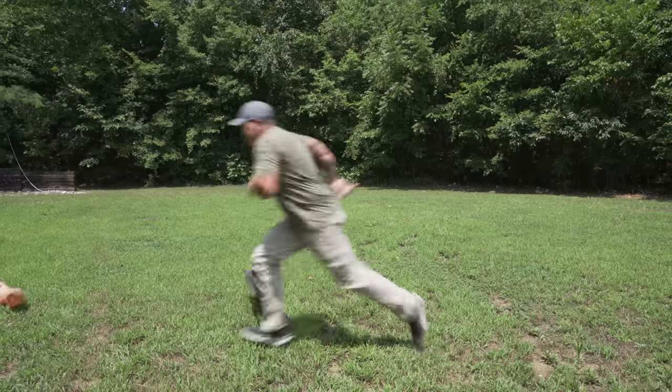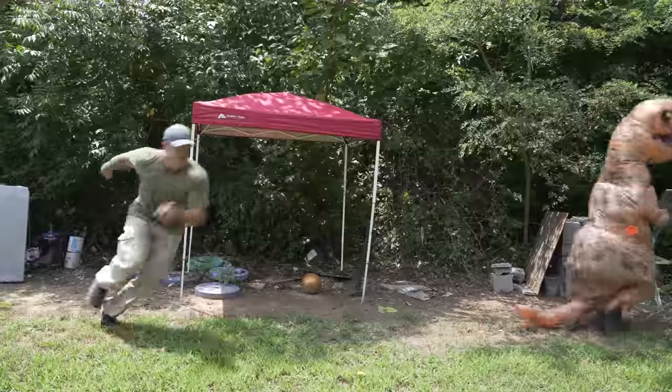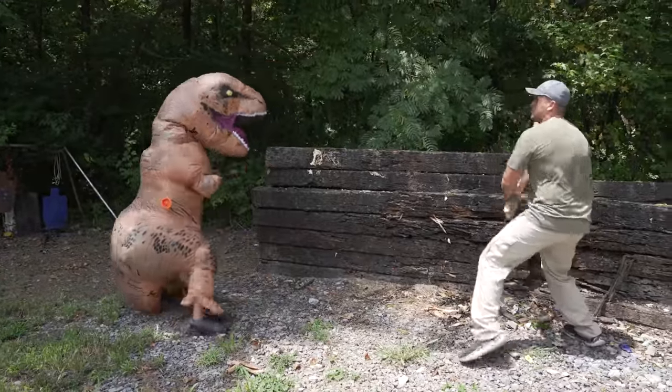You stupid lizard! Oh no you don't! You're gonna get it now, you walnut brain!